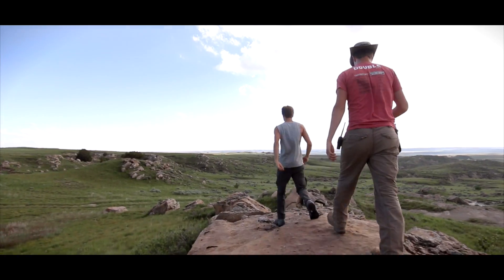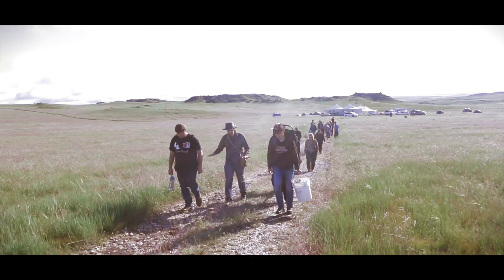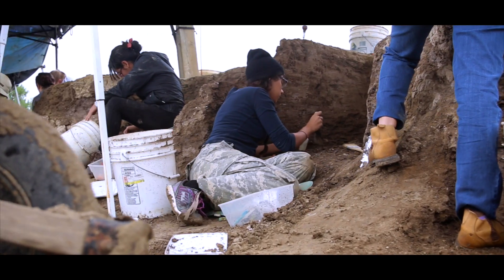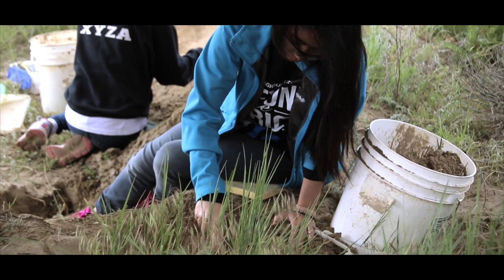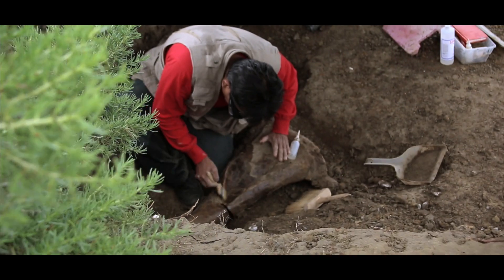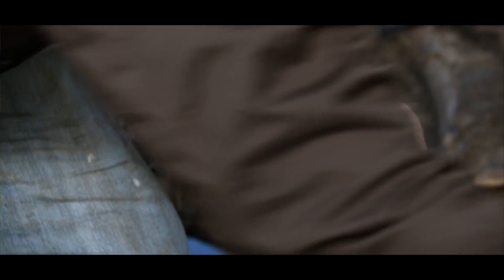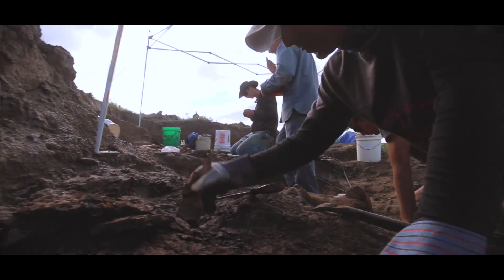Southwestern offers a four-credit lab science course that students can take. They learn what the project is all about and they're contributing to a valuable scientific research project. Most of what they do is the excavation — working in the quarries, finding bones, exposing them. They're learning the techniques.